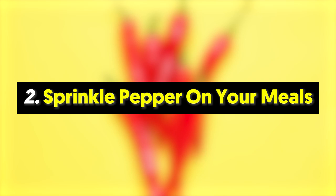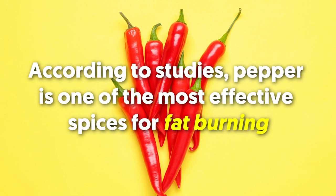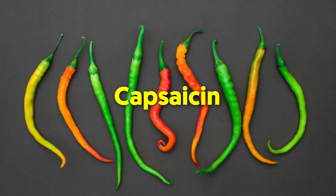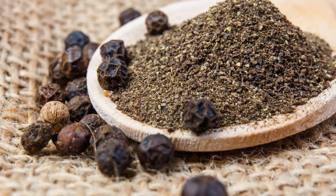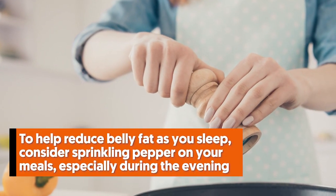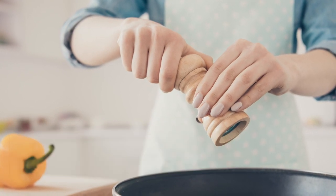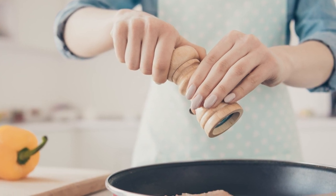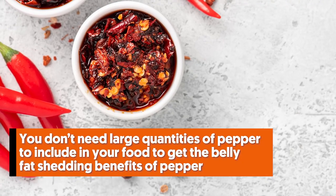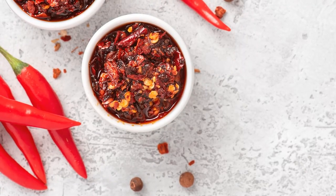Number two: sprinkle pepper on your meals. According to studies, pepper is one of the most effective spices for fat burning. Chili peppers contain a compound called capsaicin that is known to speed up abdominal fat loss. Similarly, black pepper has piperine, a substance also known to reduce belly fat. To help reduce belly fat as you sleep, consider sprinkling pepper on your meals, especially during the evening. Doing so will activate your body's fat-burning process before you hit the hay. A small sprinkle regularly will suffice.